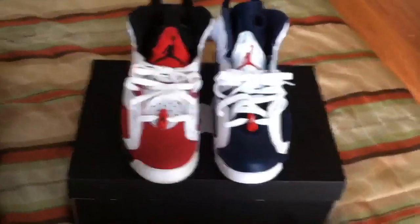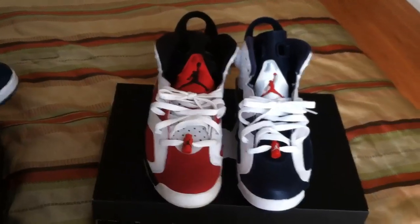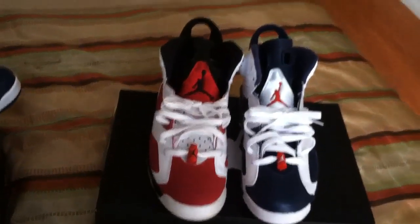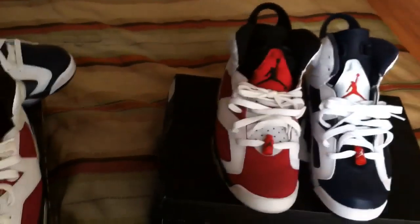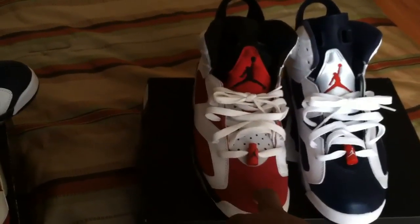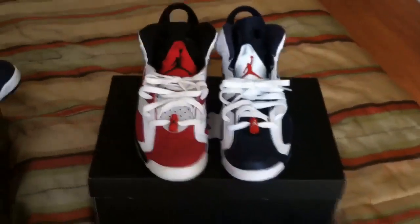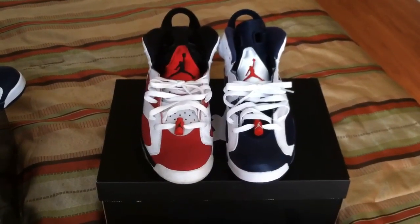The Olympic Sixes came out in 2012. The Carmines originally released in 1991, and the retro came out in 2008 in a CDC box. These Olympics are the retro released today. I hope you guys liked this comparison video.